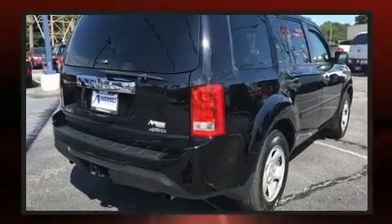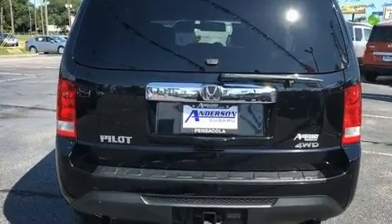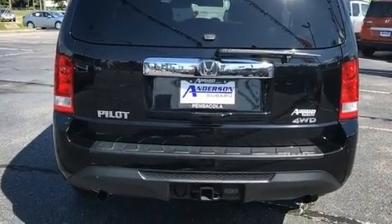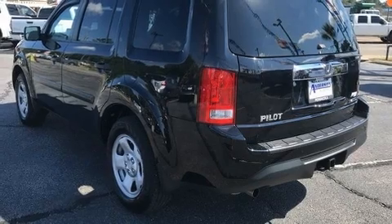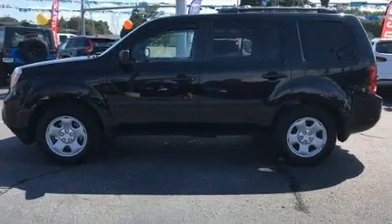It's equipped with tons of terrific amenities, but it won't break your budget, such as remote keyless entry, delay off headlights, a tachometer, a trip computer, front dual-zone air conditioning, a trailer hitch, and cruise control.